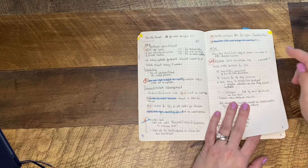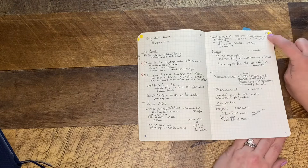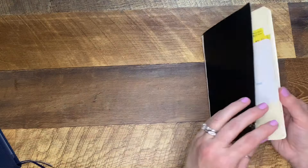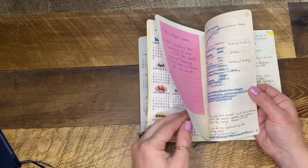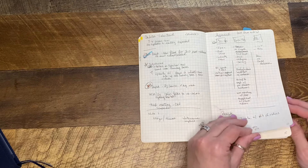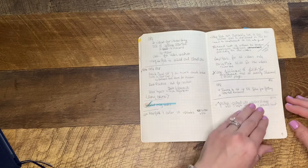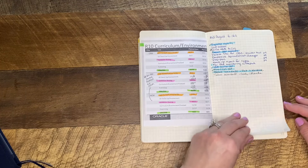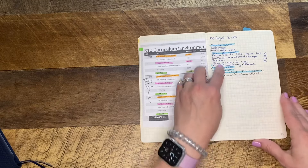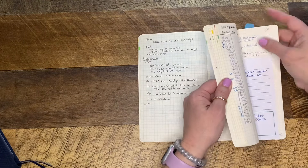If I delegate something or somebody else is handling it, I write their name next to the action item so I know who to follow up with. In this particular book I also used color-coded washi tape to help with color coding. Here you can see meeting notes, drawing things out, writing out how we were going to handle things — messy, not neat, not tidy. I also printed out things like PowerPoint slides with dates and stuck them in here.